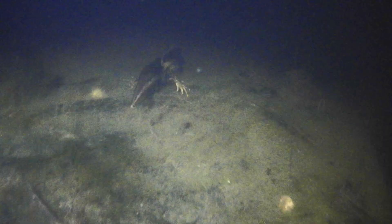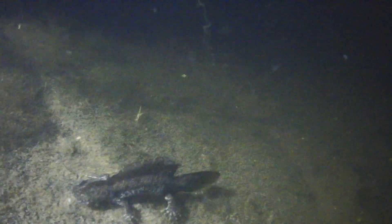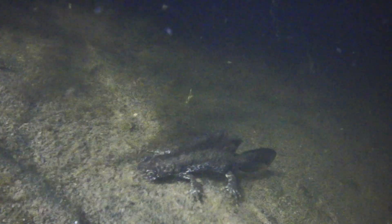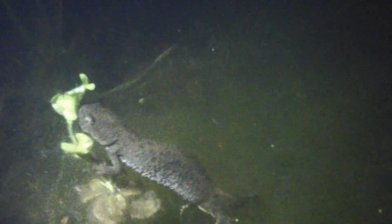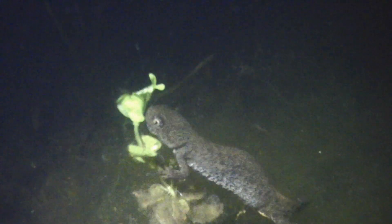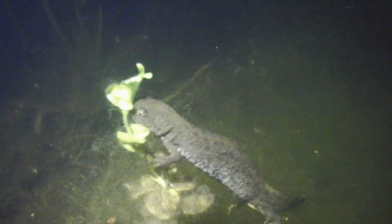Ideally, avoid introducing fish to ponds where it is known that great crested newts breed, as the fish can eat the eggs and baby newts, which are known as efts. It's not unusual for newts to live into their 30s and possibly even 40s. By late September, great crested newts are looking for nice sheltered places to hibernate for the winter, including tree roots, burrows, and log or rubble piles. You can help them by providing undisturbed hibernation places.